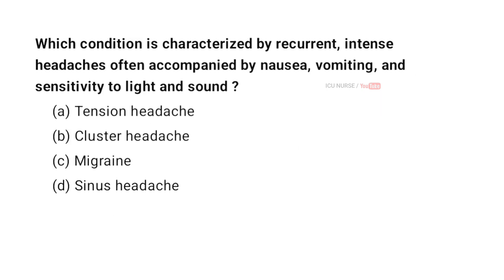Which condition is characterized by recurrent intense headaches often accompanied by nausea, vomiting, and sensitivity to light and sound? A. Tension headache. B. Cluster headache. C. Migraine. D. Sinus headache. And the correct answer is C. Migraine.